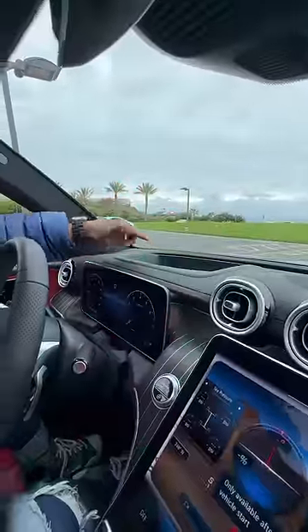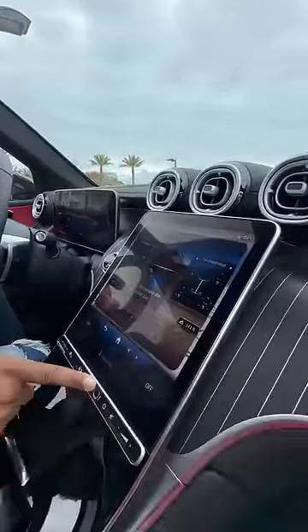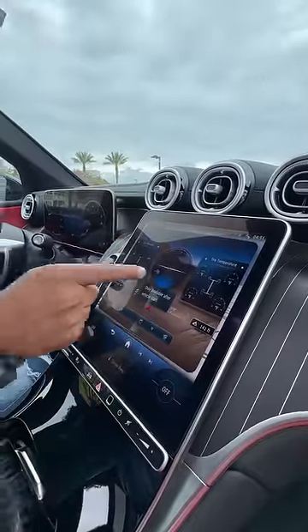You also get an augmented reality head-up display, a digital display, a fingerprint reader, and this has a built-in off-road mode. And you get a Burmester sound system that sounds amazing.